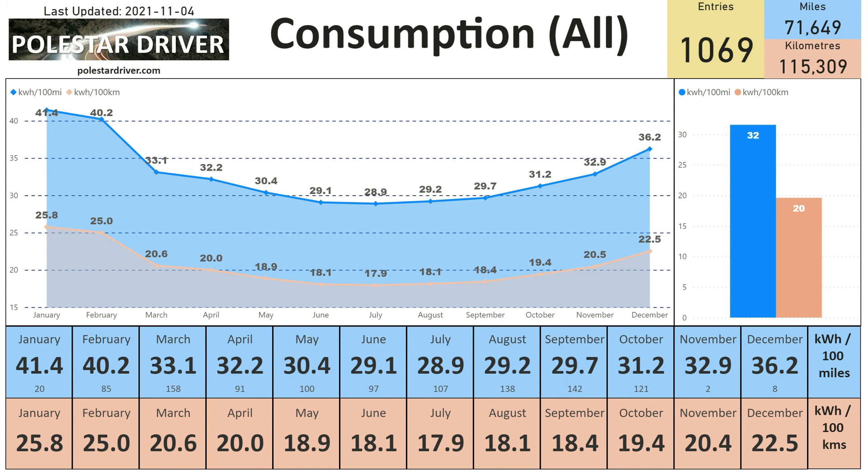The blue numbers are kilowatt hours per 100 miles and the peach colored ones are kilowatt hours per 100 kilometers. Looking at the miles, from August to September consumption went up by 0.4, but from September to October it's risen by 1.5 — quite a big jump. You can see on the chart the curve was relatively flat over summer and has now started a larger upward curve. Let's see how November and December come out.